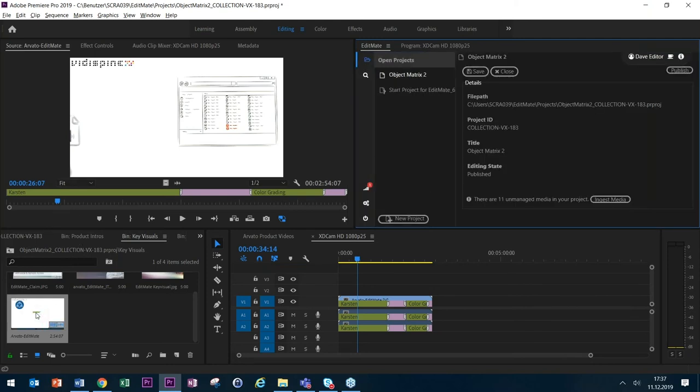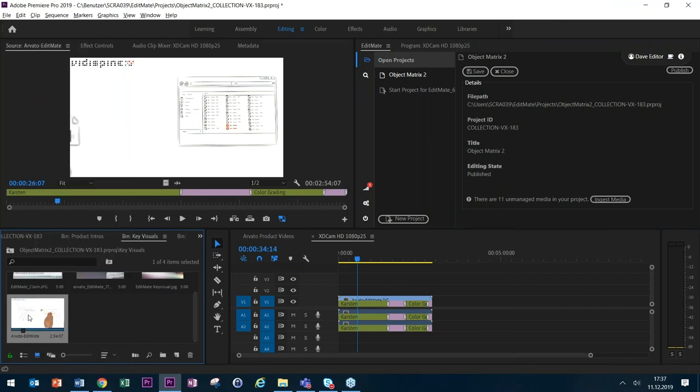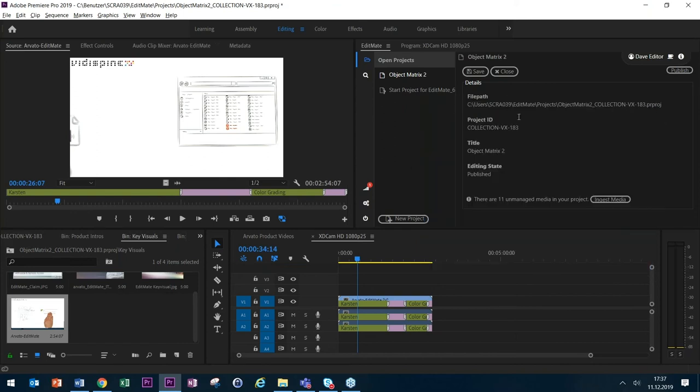One technical detail: working on the proxy file — you can see in the file properties imported into the project, rather than showing a physical file path, it refers to an S4M file. This is the file we use to enable Premiere Pro to work with the stream coming from us. Mark will now show this in a bit more technical perspective.